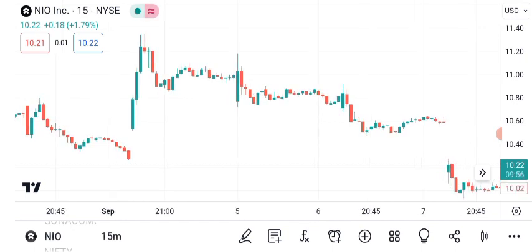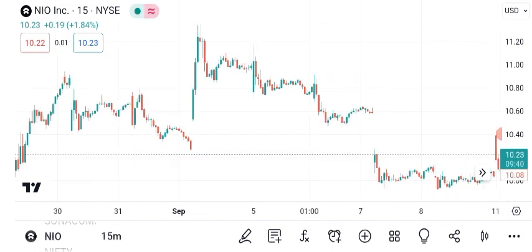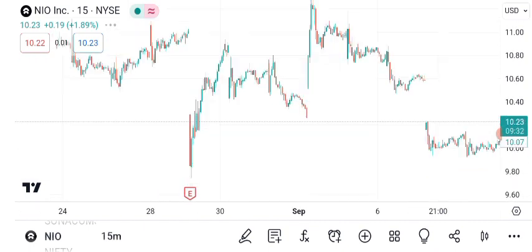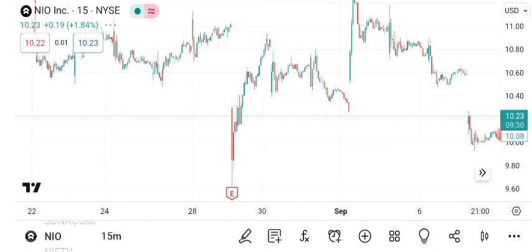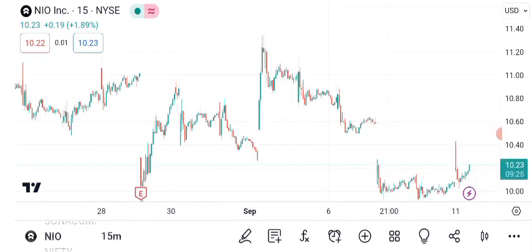As for future targets, analysts are generally optimistic about NIO's growth potential. Some predict it could reach $100 or more in the coming years, but please do your own research before making investment decisions. NIO operates in a highly competitive industry, and factors like government regulations can impact its performance. Always be aware of the potential downsides.